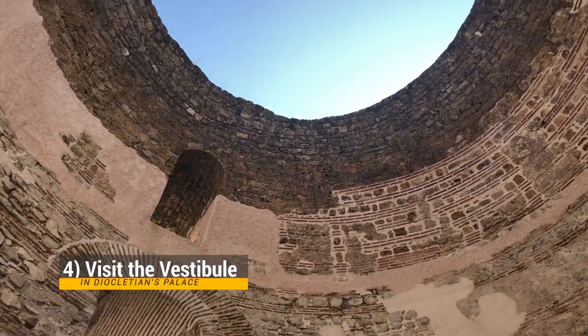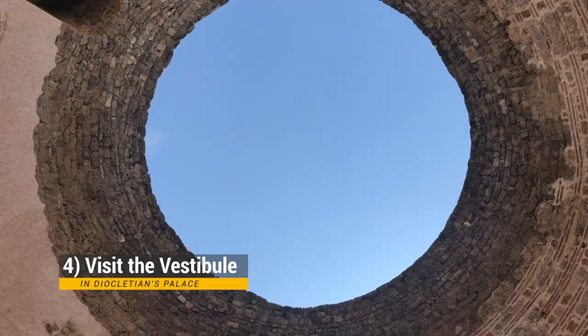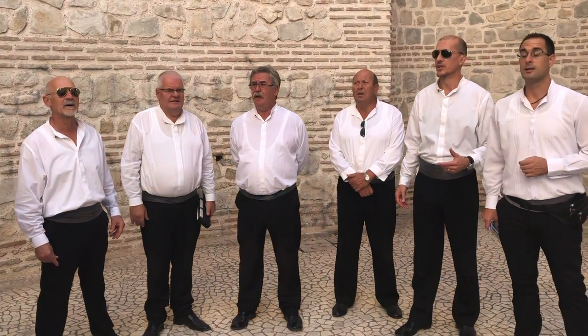There are a couple of stops you definitely want to make in Diocletian's Palace. The first is the Vestibule, where you'll typically find Dalmatian a cappella groups singing in the middle. It sounds absolutely gorgeous in there. Of course, we went in and started singing Do Re Mi Fa Sol La Ti Do, which didn't quite do it justice, but it was a lot of fun.